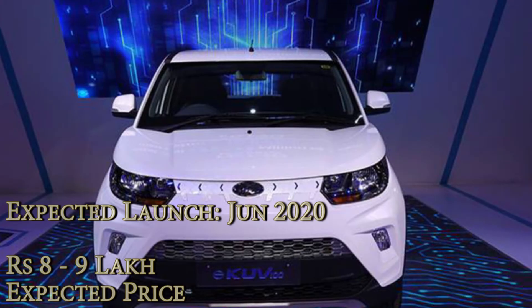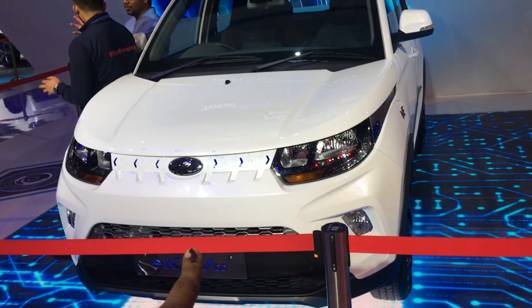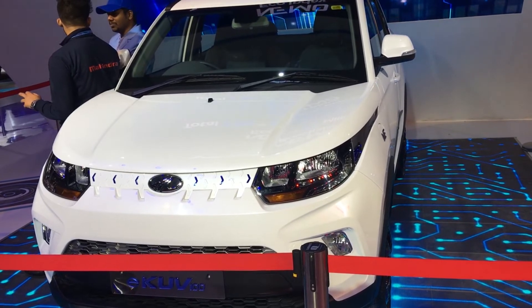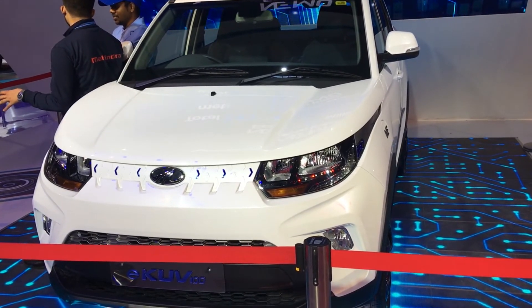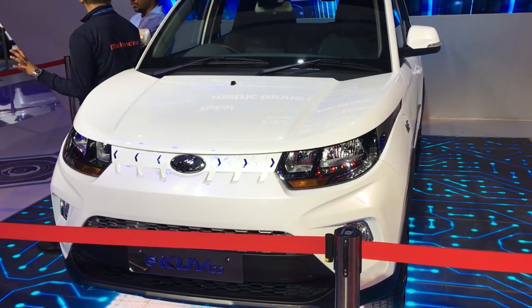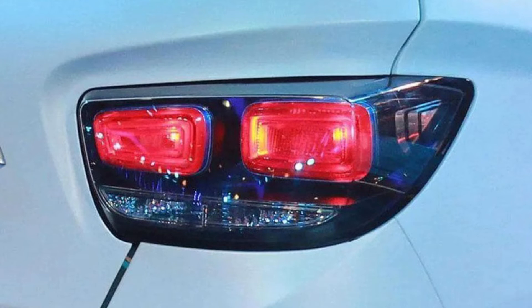The electric KUV100 is expected to be equipped with numerous connectivity features like cabin pre-cooling, remote diagnostics, location tracking, and smartphone connectivity. Like the concept version, the production spec is also likely to receive a feature that could track the driving style of the driver.